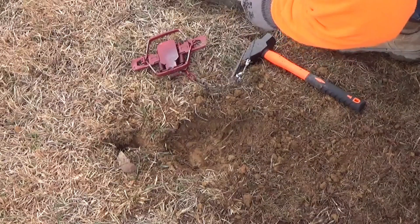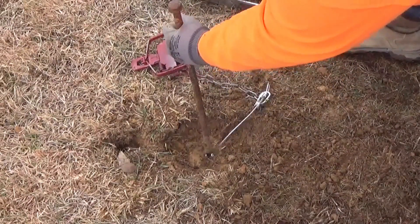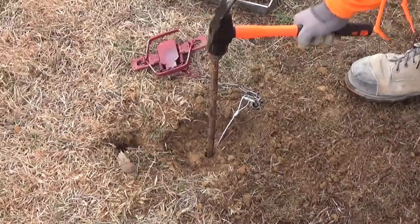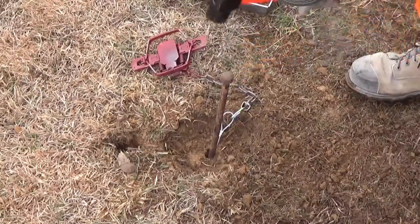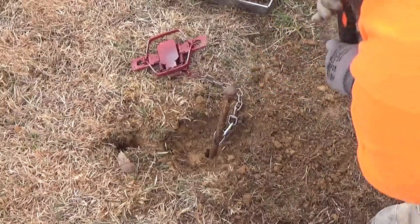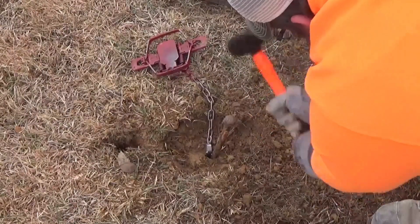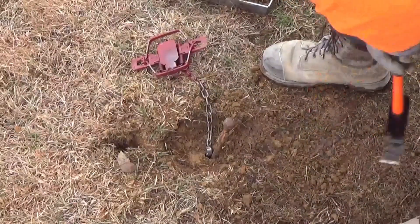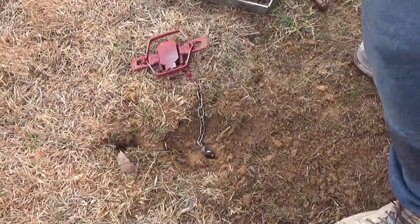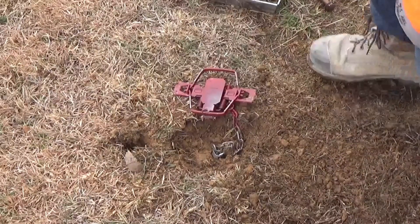I'm running Wolf Fang anchors. On previous videos you've seen team member Dunlap — he uses super stakes. Down in the ground there, you got a tug on your anchor to get it set and we'll come in here.